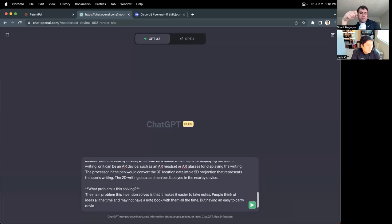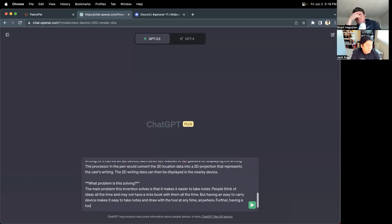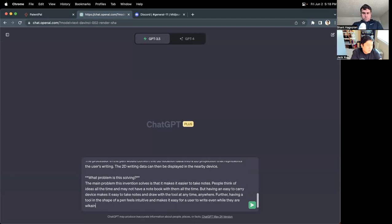I can also draw with the tool, which makes it super cool. The problem being solved is: I'm outside, I don't have a notebook or piece of paper to write with, I can use this tool because I prefer to write. Having a tool in the shape of a pen feels intuitive and makes it easy for a user to write even while walking outside.